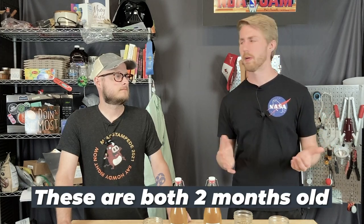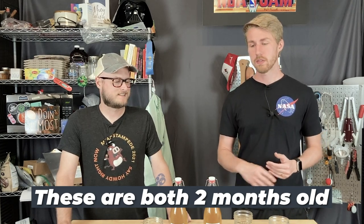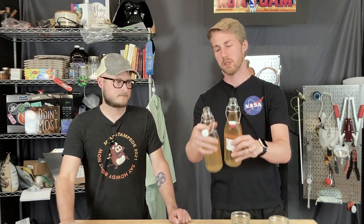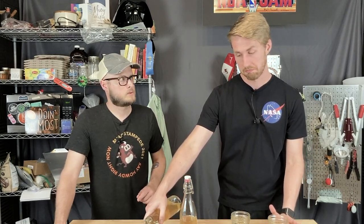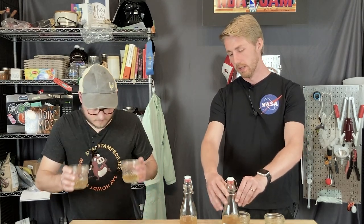We're going to taste test now and chat about the differences. This isn't necessarily a 'which is better,' although I'm sure we'll have a preference — it's more a comment on what's the difference between honey location. One note: the color difference. They're a little closer now since I back-sweetened, but coming out of primary they were very different colors. The Maine's Bees was very light compared to the Crystals honey. I didn't try to clear them — I don't care that much about clarity.